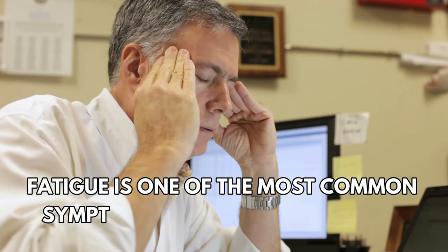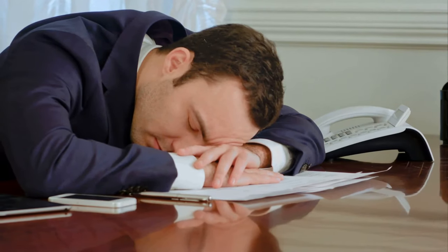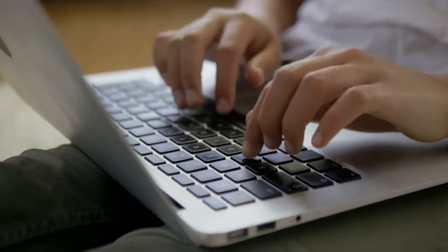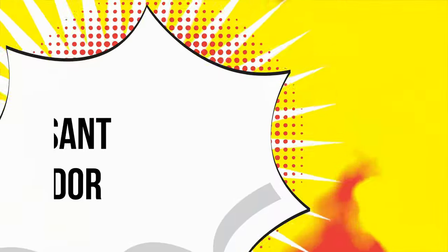Number two: fatigue. Fatigue is one of the most common symptoms of liver dysfunction. Such people might wake up feeling drained or feeling like they haven't had any sleep at all. It can even cause body aches while working.